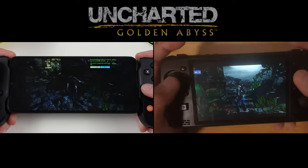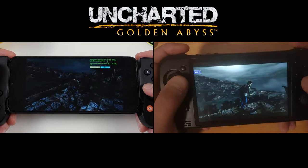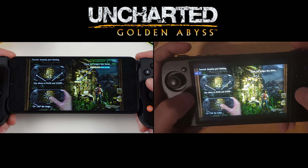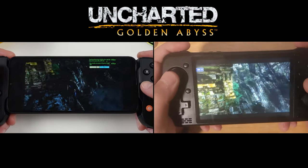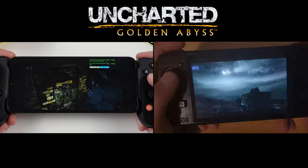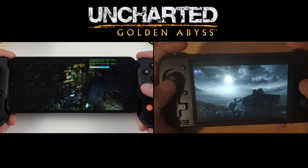Finally, for fun, I tested Uncharted Golden Abyss on Vita3K. Nil provided footage of this running at or near 30 FPS on the actual KTR-1, and I saw similar results. The frame rate definitely dropped during gunfights, but Vita isn't a platform I'm really looking to play on the KTR-1, and Vita3K is still very early in development. I just wanted to include some footage for fun.